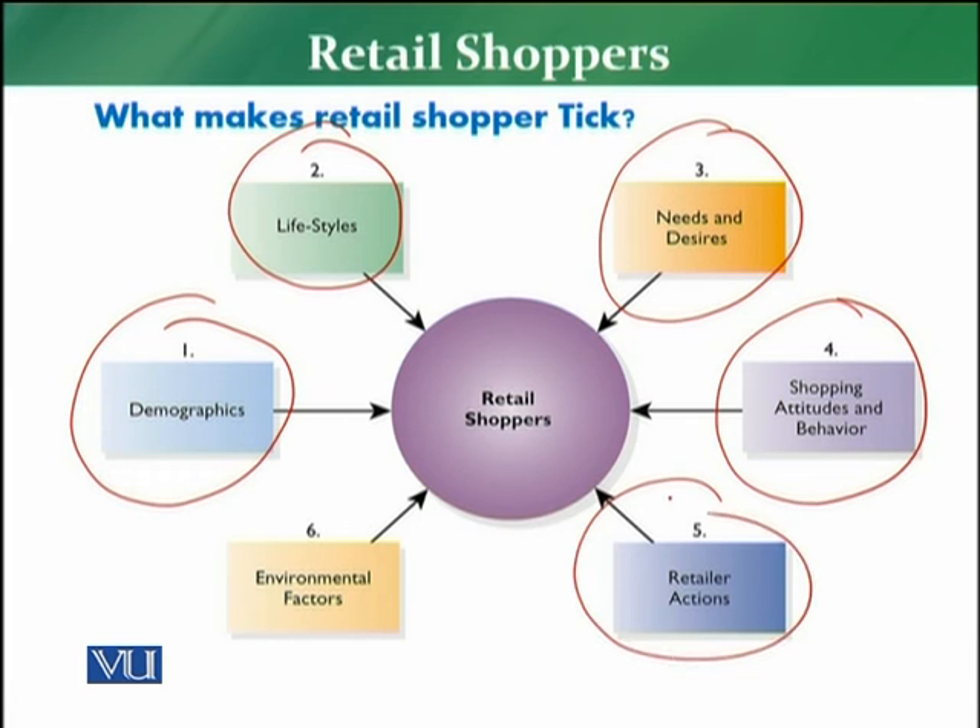The fifth element is the retailer's actions. The retailer needs to decide what actions to take considering the target customer — which marketing strategy to follow. Will it be mass marketing, differentiated marketing, or concentrated marketing? The retailer must plan all their actions accordingly so they can immediately and effectively target the customers.